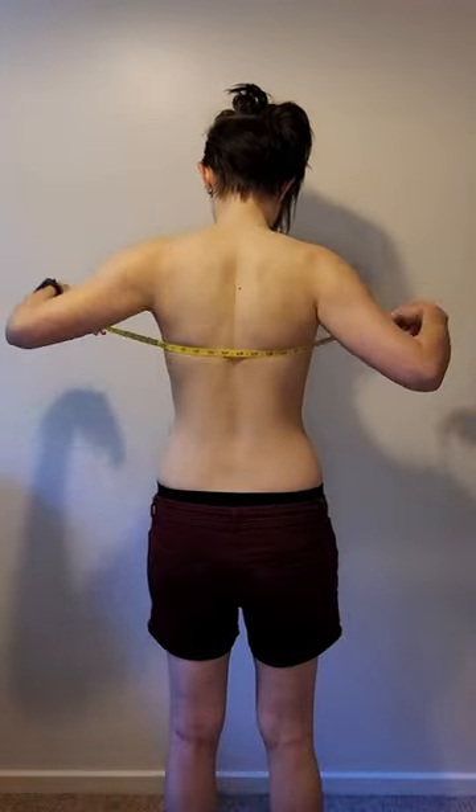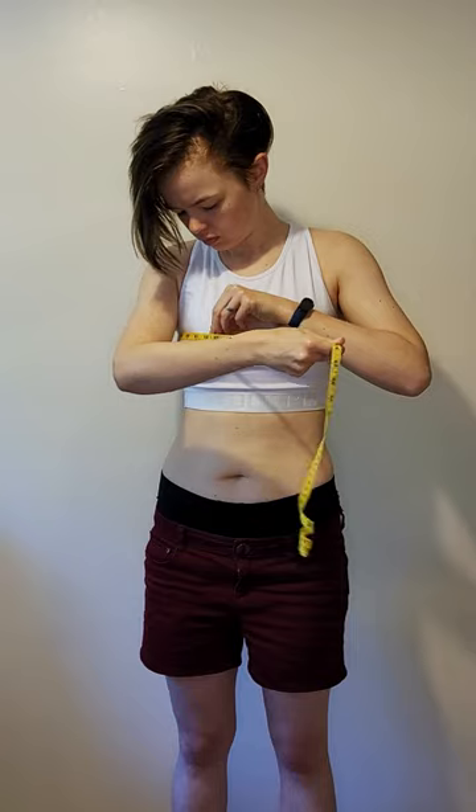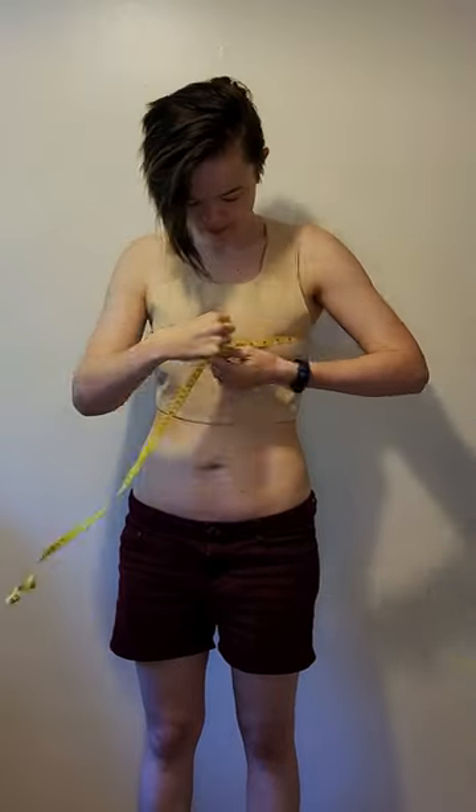Starting with the award for best compression — I know this is super important to so many of you. To decide this, I measured my unbound chest and then measured each of the binders to see which offered me the flattest and best level of compression. I took a measurement at the widest point of my chest unbound, and as I put on each binder I measured at that same point, taking the smallest possible measurement. Most binders reduce my chest somewhere between one and two inches. Measurements may vary day to day as my body fluctuates and so do binders.